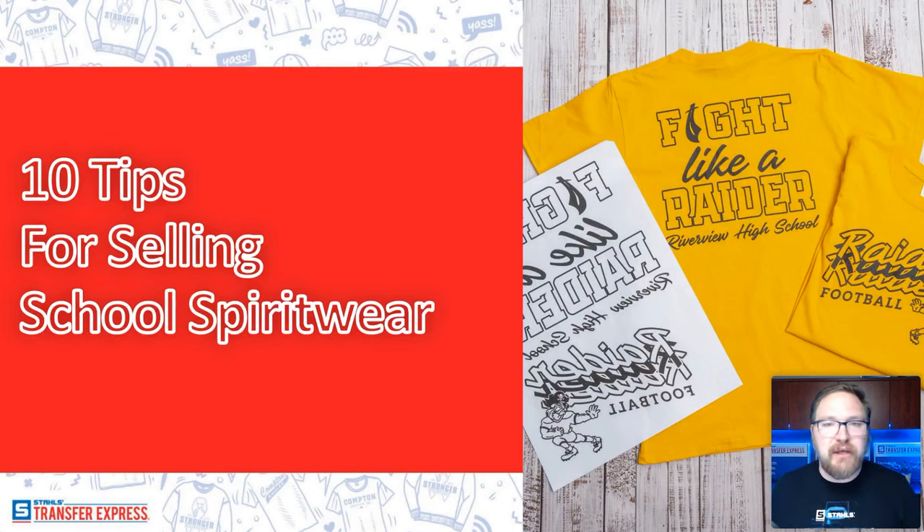Belinda asks if she can visit the Mentor location to see the process. We do not offer public tours — there's a lot of proprietary information behind the scenes — but you could absolutely stop and talk to a rep. We have a showroom where you could try out heat presses if you're in the area. Just contact customer service to set something up to talk with a salesperson.